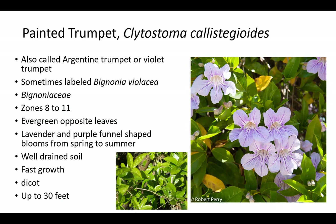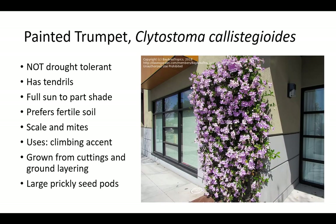Painted trumpet is also called Argentine trumpet or violet trumpet, and is sometimes labeled Bignonia violacea. It is a member of the Bignoniaceae family and is related to trumpet creeper, jacaranda, cape honeysuckle, and other ornamentals. Painted trumpet does best in well-drained soil in zones 8 to 11. It has evergreen opposite leaves and lavender and purple funnel-shaped blooms from spring to summer. Growth is fast and even faster with more moisture. Painted trumpet is up to 30 feet long, is not drought tolerant, and prefers fertile soil and full sun to part shade. Plants have tendrils and can be susceptible to scale and mites. It is grown from cuttings and ground layerings as a climbing accent. Painted trumpet is known to have large prickly seed pods.